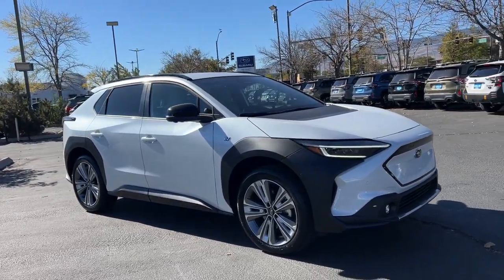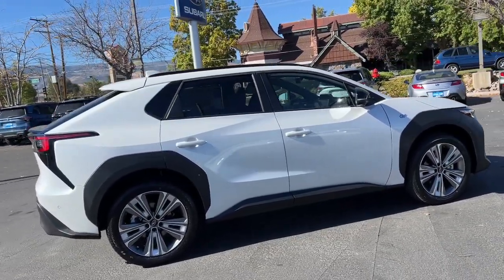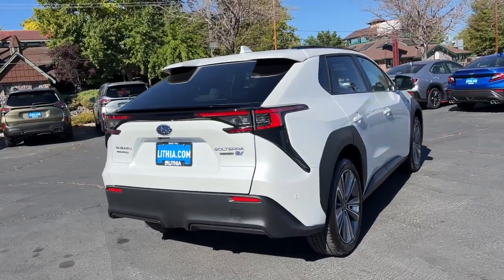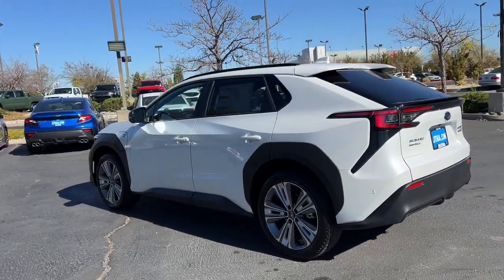You'll have love at first sight with the 2024 Subaru Solterra. Here's a sleek Solterra that offers EV efficiency, standard all-wheel drive, generous ground clearance, a light airy cabin, advanced safety and infotainment tech, and multiple drive modes so you can make the most of every adventure.